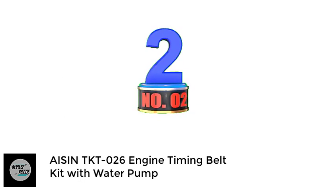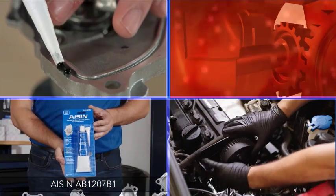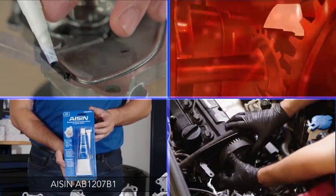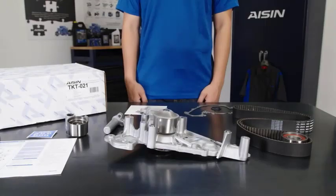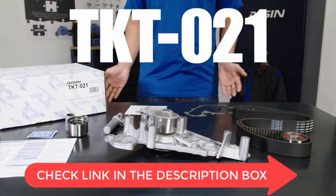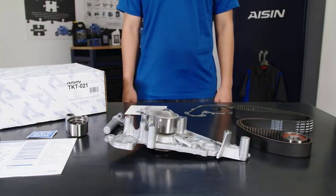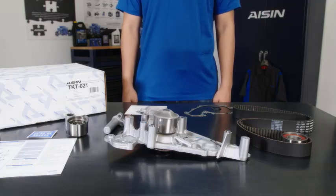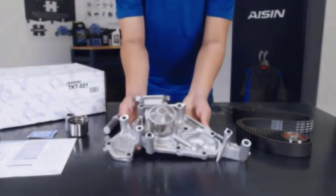Number 2: ASIN TKT-026 Engine Timing Belt Kit with Water Pump. ASIN timing belts with water pumps are continuously advancing their technology. Their knowledge and experience are increasing, seen in their kits. They embrace new technology, offering more durability and authenticity. ASIN cooperates with automobile manufacturers and is technologically competitive. Their water pump comes with an uncommon feature — a gasket is attached, and gasket water pumps are not included in most timing belt kits.